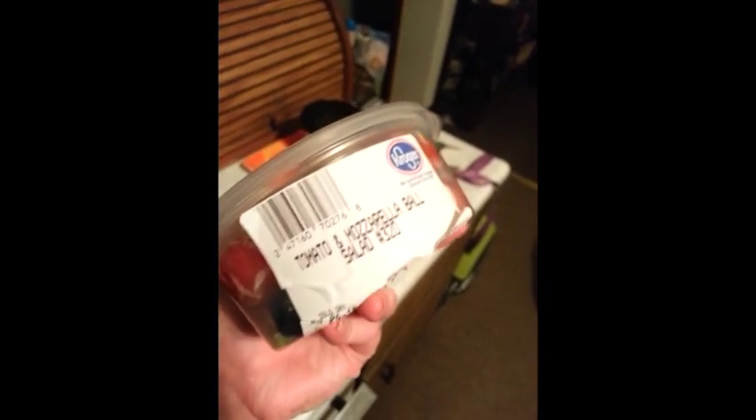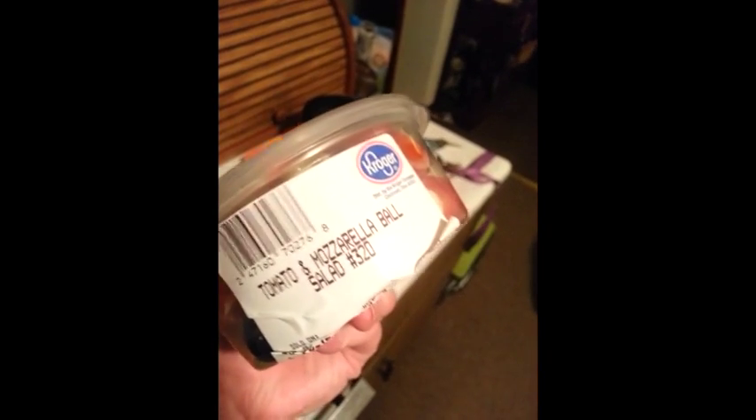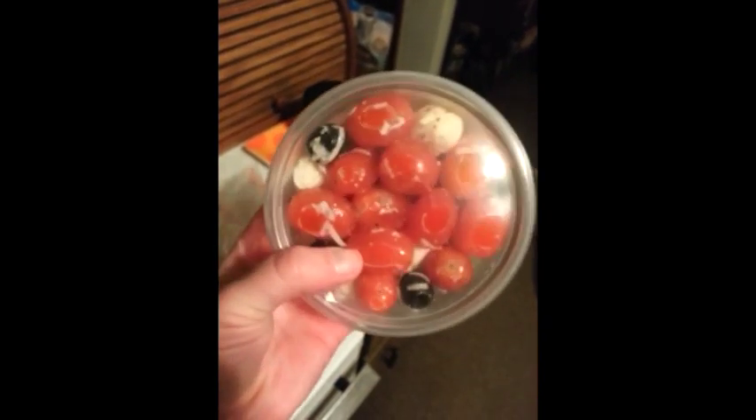Tomato, mozzarella ball, tomato basil salad — I forget what this is called. Yeah, tomato and mozzarella ball salad. Oh my god, it's really called ball salad.